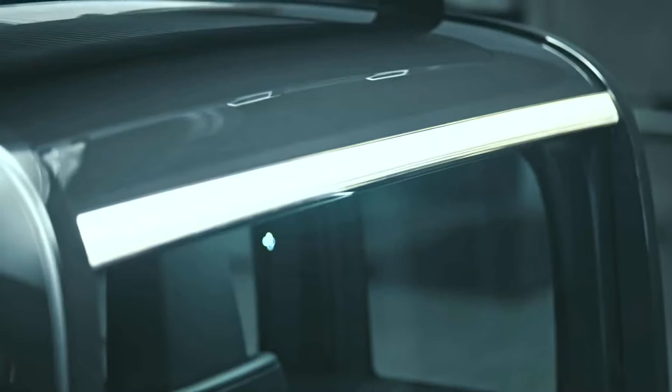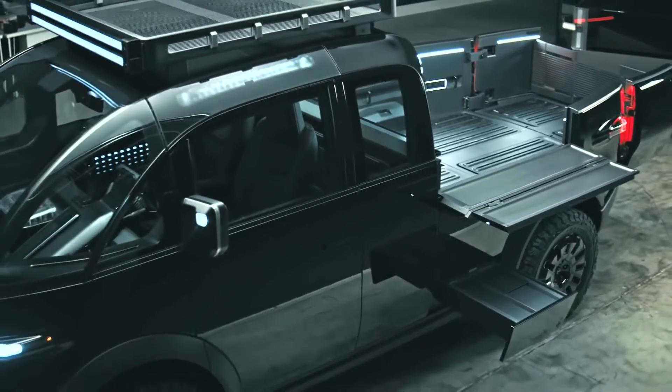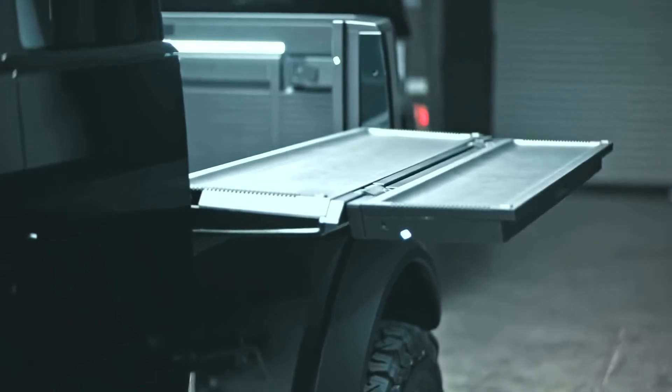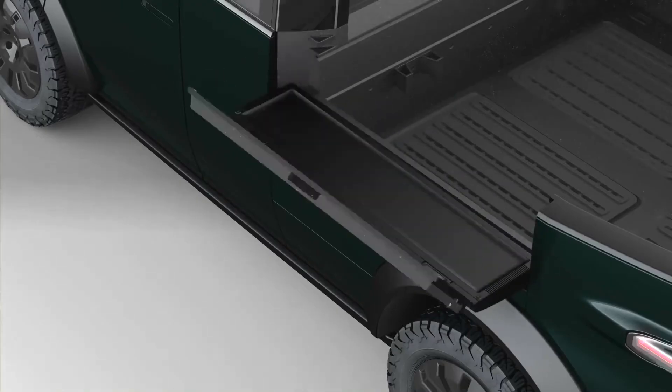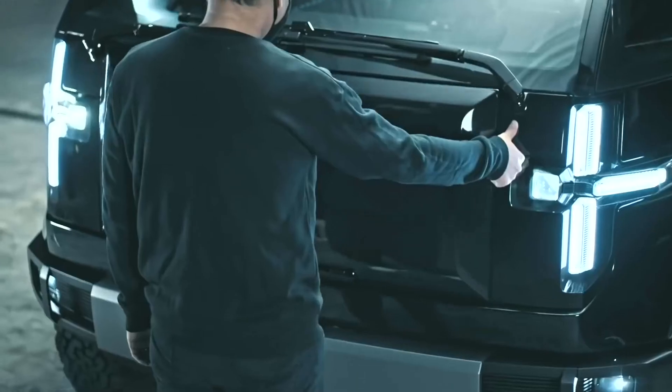Canoo's pickup truck was built with several unique features to help customers do more with their vehicles. Flip-down side tables: both sides of the vehicle house a flip-down table with two expandable depths. Built into the side panel of the truck bed, the flip-down side table becomes a workbench with multifunctional power sources in close proximity.